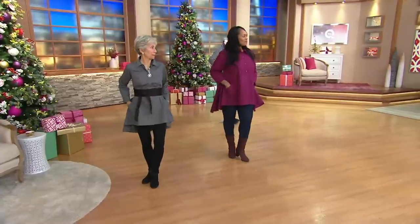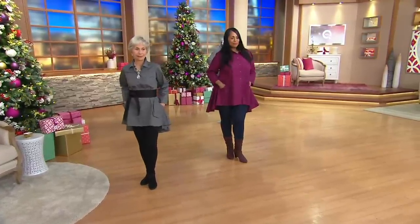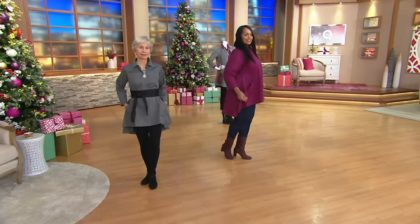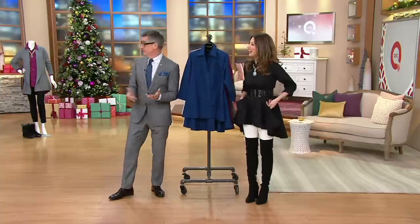Judith, how tall are you? 5'3". Okay, so Judith is 5'3". And then Angela, you're 5'9"? 5'9". Just to give you an idea of where it's falling. Awesome proportion on both of you. And I'm 5'6". So you're right in the middle — 3, 6, 9.